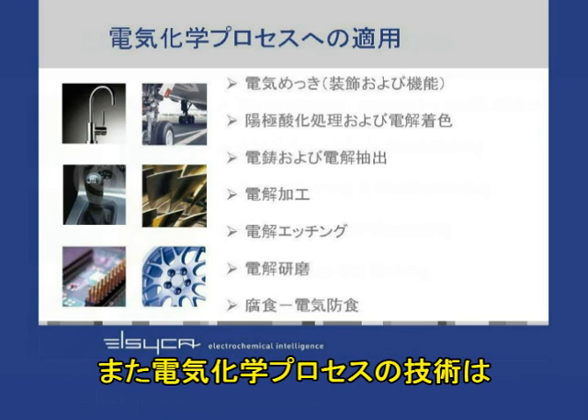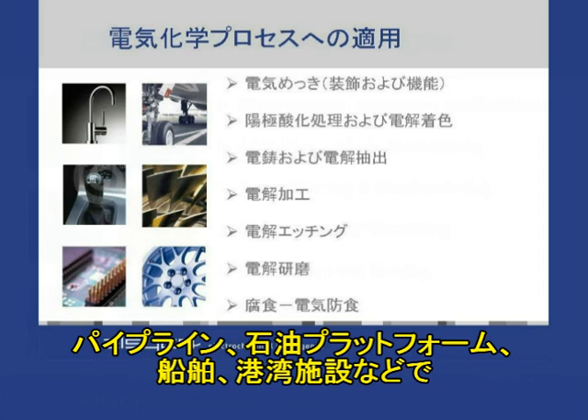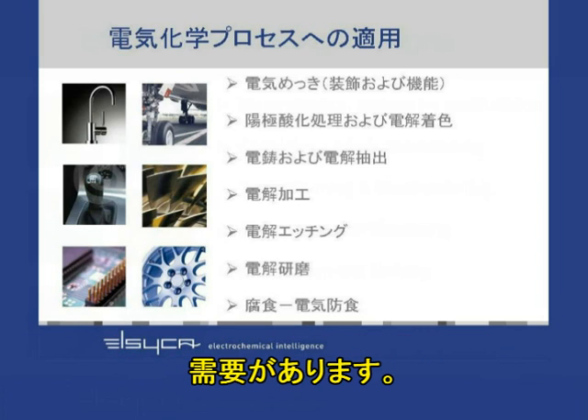A totally different industry, which is also governed by the same electrochemical processes, is what we call cathodic protection — the protection against electrochemical corrosion of pipelines and on- and offshore structures, like oil platforms, ships, harbors, docks, etc.